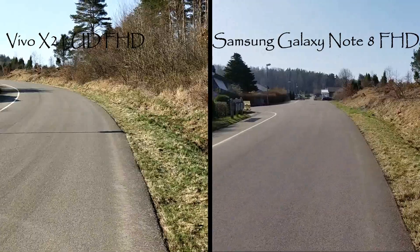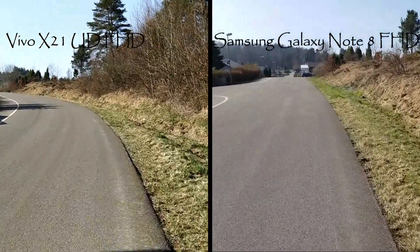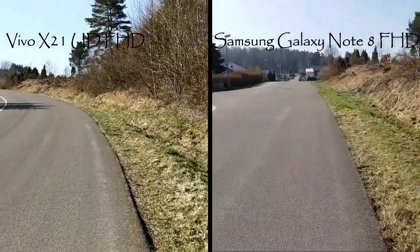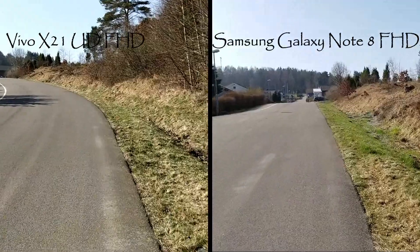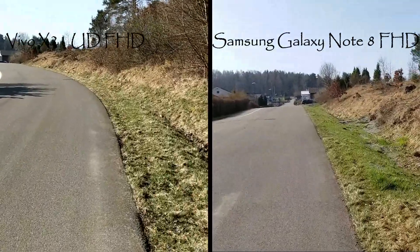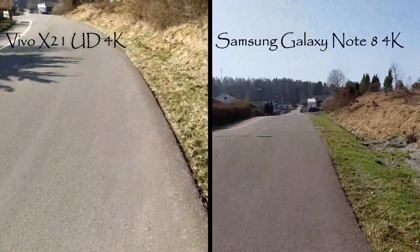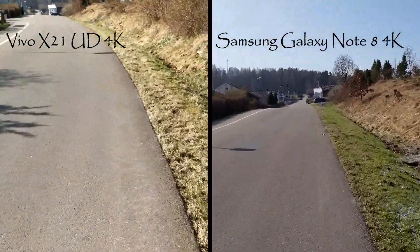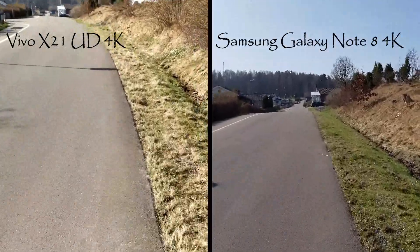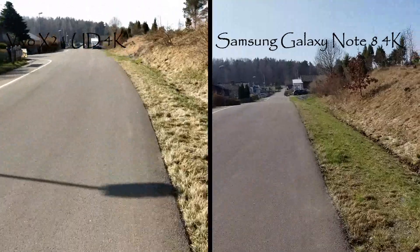Now we are in the same 4K scenario. Next, checking stabilization — Note 8 on the right and Vivo X21 on the left. In full HD they perform more or less similarly, but in 4K you can see that the Vivo X21 does not support OIS, while the Note 8 on the other hand seems to handle this very well.